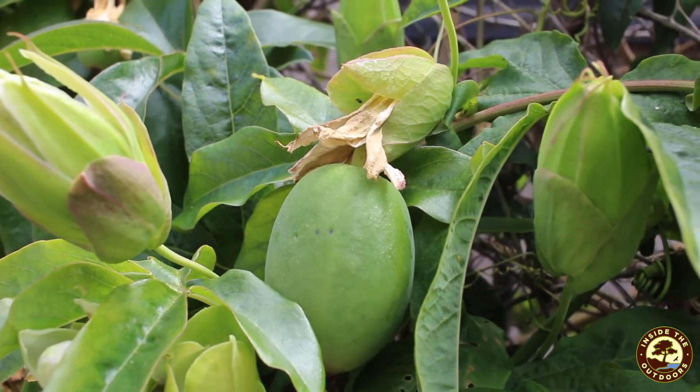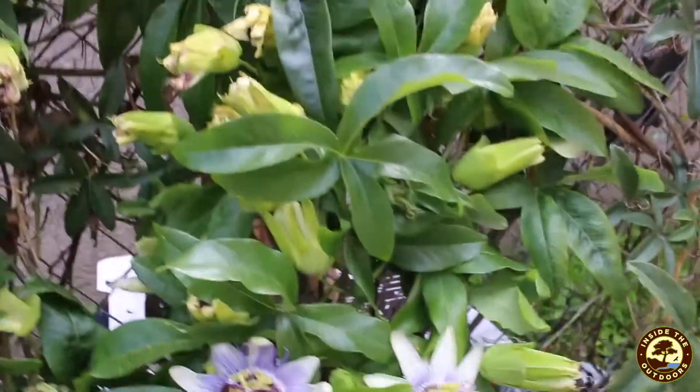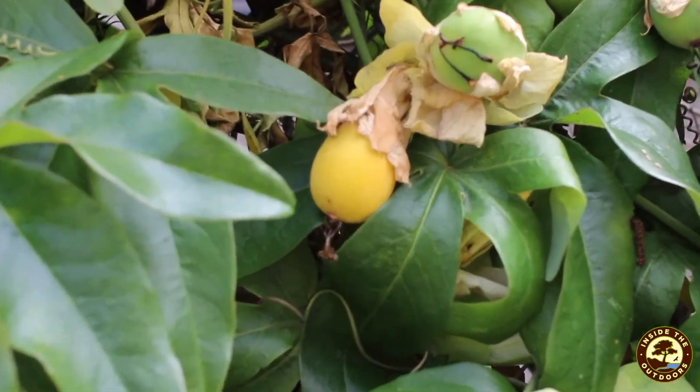These are actually passion flowers that are on here, and so the fruits that we will get from those are passion fruits. That one's a little bit riper there.